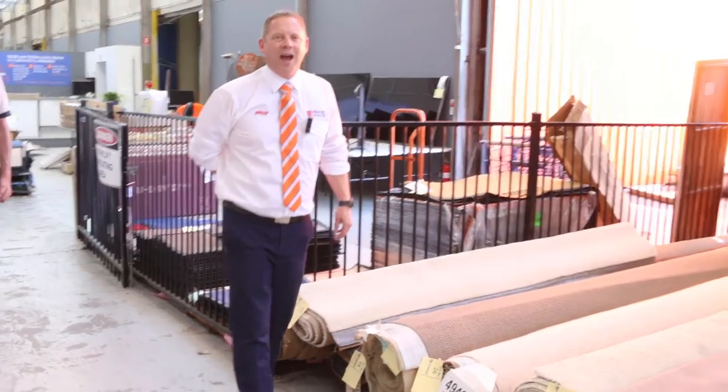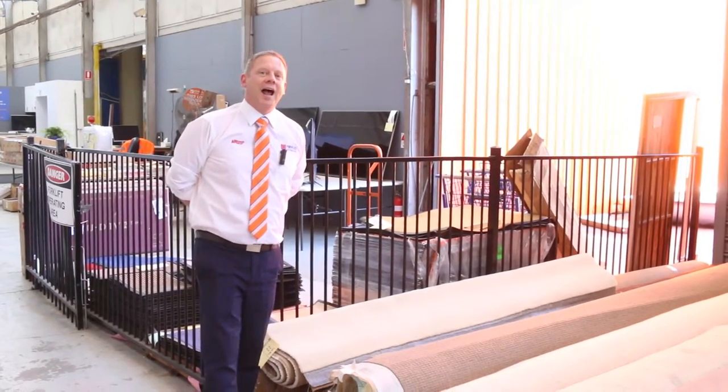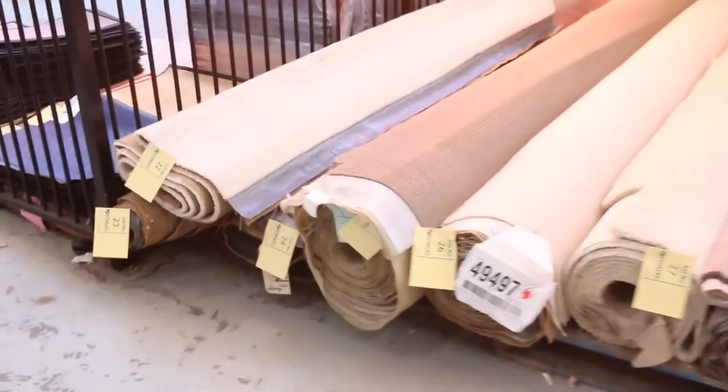Hi, I'm Liam from Fowles. Welcome to the Carpet Auction Preview for Wednesday the 2nd of October 2019 at 10am. We've got a beautiful auction to show you for tomorrow — let's have a look through.